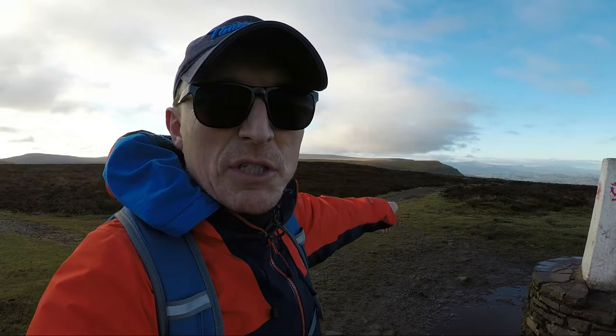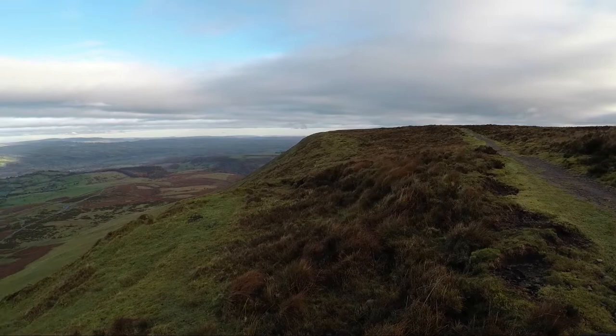After a pretty steep climb up from the car park, here I am at the summit of Hay Bluff at 677 meters above sea level, and as I thought the views are pretty fantastic in every direction. Now it's just a nice flat ridge walk in the direction of peak number two — Thumpa. We'll talk to you over there.